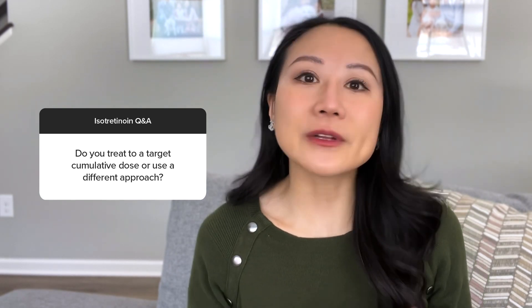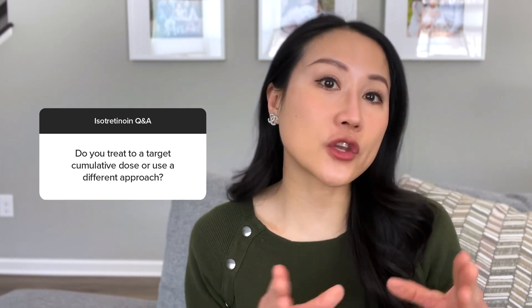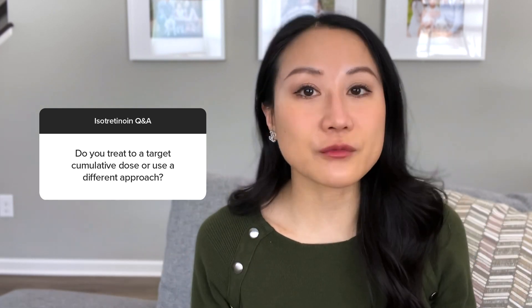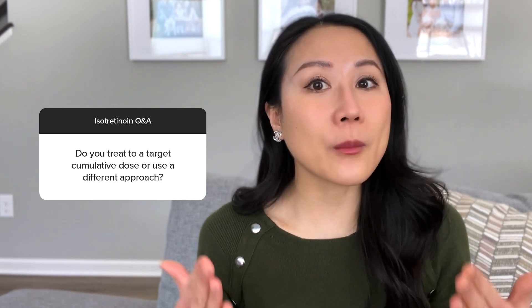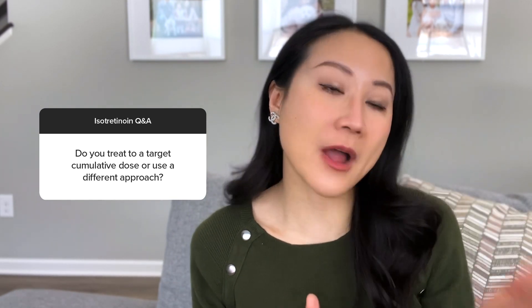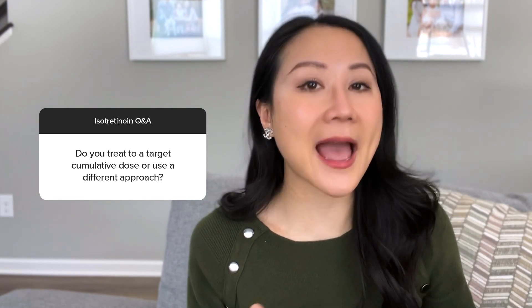Do you treat to a target cumulative dose or use a different approach? It depends on the type of acne. For average nodular cystic or severe acne patients, I do treat to cumulative dose and finish everyone at the higher end of 220 mg/kg to reduce the risk of needing a second course. For hormonal acne patients, I have them take Accutane until they're clinically clear with no breakouts, possibly extend by one more month, and then bridge them to spironolactone. Hormonal acne treatment tends to run a couple months shorter than my regular acne patients.